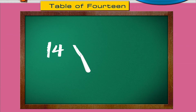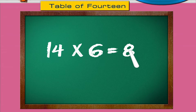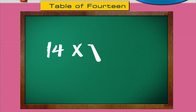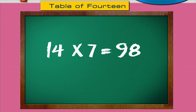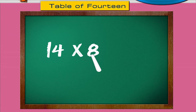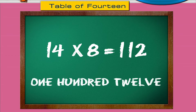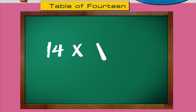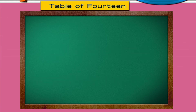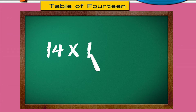Fourteen sixes are eighty-four. Fourteen sevens are ninety-eight. Fourteen eights are one hundred twelve. Fourteen nines are one hundred twenty-six. Fourteen tens are one hundred forty.